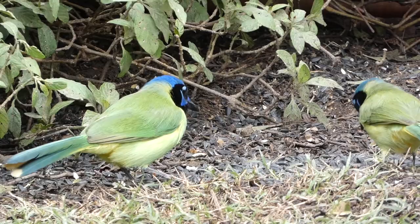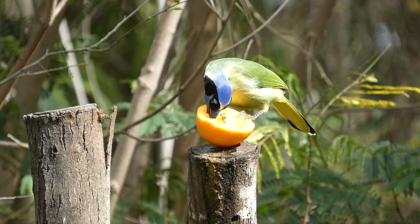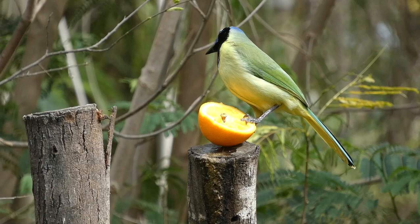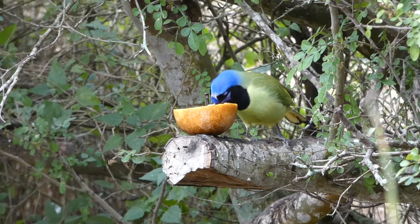Green jays live in different habitats depending on the continent they inhabit. In South America, they live in woodlands in both high and low elevation areas, as well as rainforests and plantations. In North America, this species also inhabits woodlands, but they can also be found in scrub and dry forests.